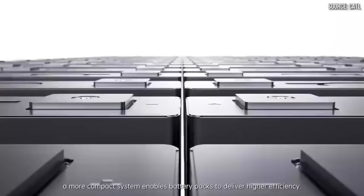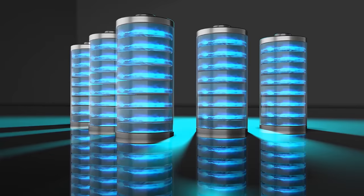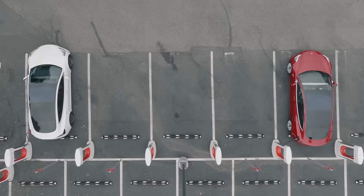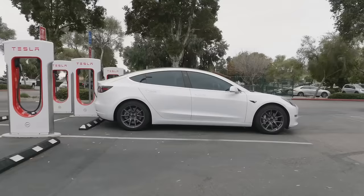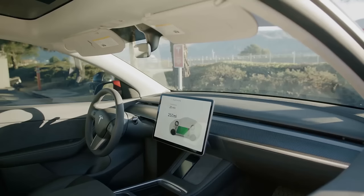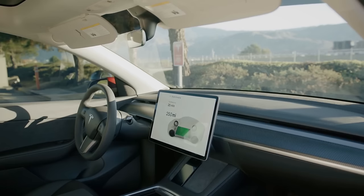It's even claimed that these batteries have zero degradation after the first 1,000 cycles. The reason this is so significant is because if you were to take, for example, the rear-wheel-drive Model 3 that has an EPA-rated range of 272 miles with the 18-inch wheels — if you charge that vehicle 1,000 times, that means you should be able to drive that vehicle well over 200,000 miles, up to 272,000 miles. That's a lot of driving, and if at that point you had 0% battery degradation, that would be extremely impressive, even for a lithium-ion phosphate battery.